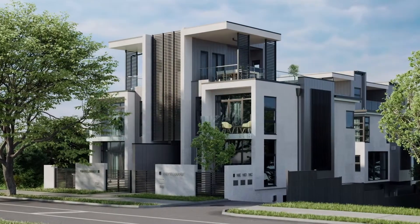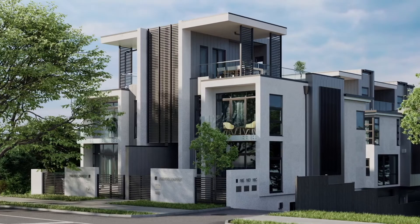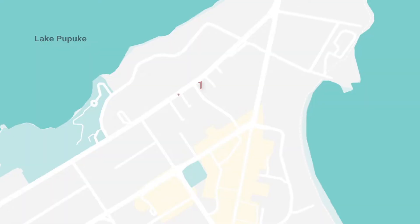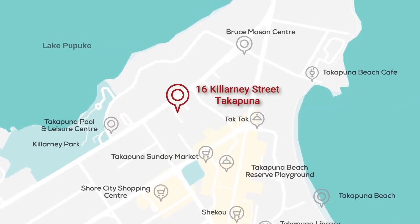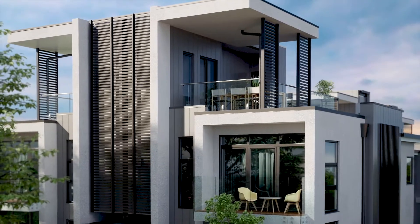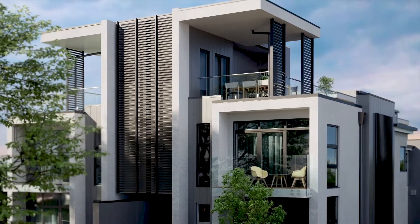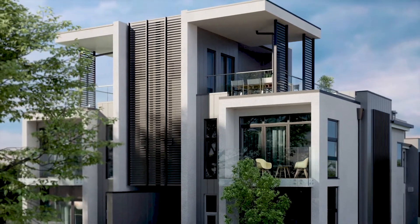Kalani 16 is a development of five extraordinary homes from Mount Victoria Property, located in the action center of Takapuna, Auckland. Our designs follow a contemporary living philosophy to create exclusive townhouses built with exceptional quality — everything you need.